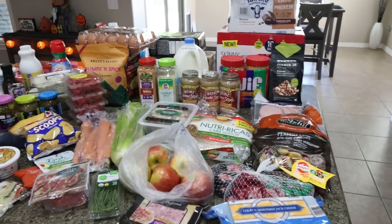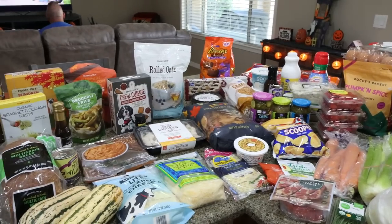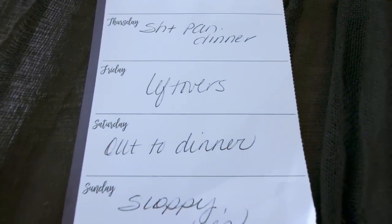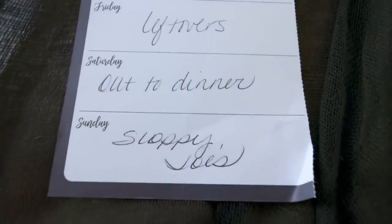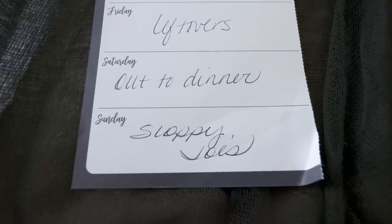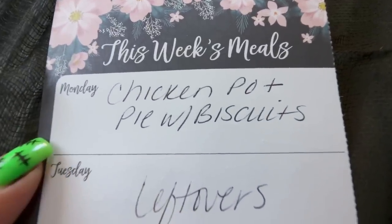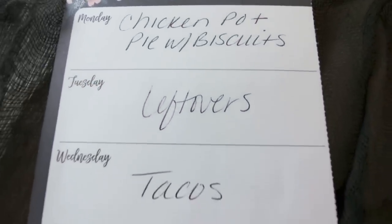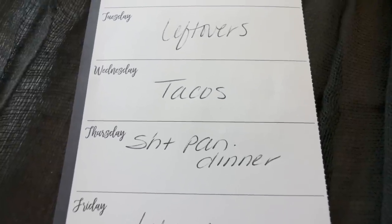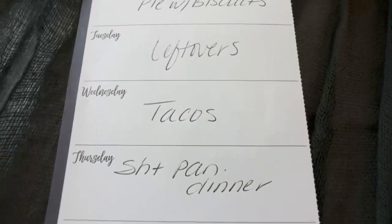That is my massive haul from Sam's Club, Fry's, and Trader Joe's. Here's what's on my dinner menu for the week: Saturday we're going out, Sunday we're doing homemade sloppy joes inspired by my in-laws. Monday is chicken pot pie with biscuits — you'll see that recipe in Wednesday's What I Eat In A Day. Tuesday and Friday are leftovers, Wednesday is taco night, and Thursday I'm doing a sheet pan dinner, which I haven't done in a while.